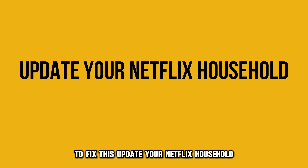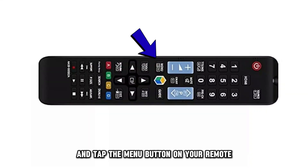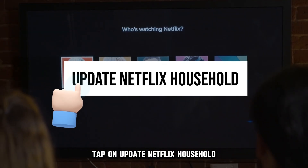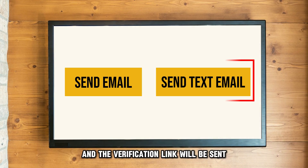To fix this, update your Netflix household. Open the Netflix app and tap the menu button on your remote. Press on the get help button and pick manage Netflix household. Tap on update Netflix household and pick send email or send text, and a verification link will be sent.